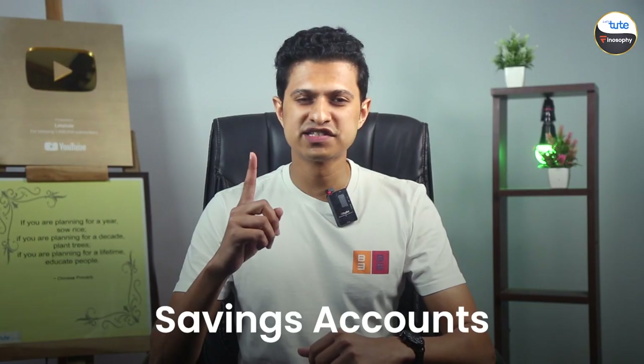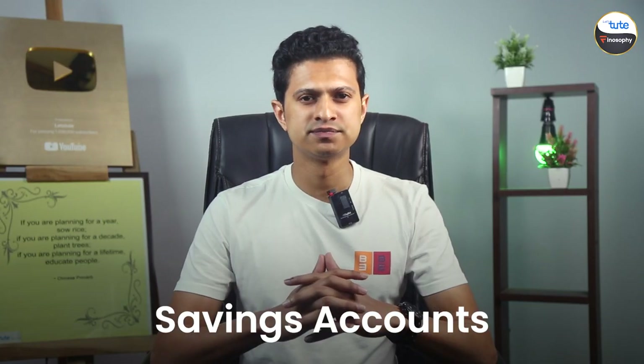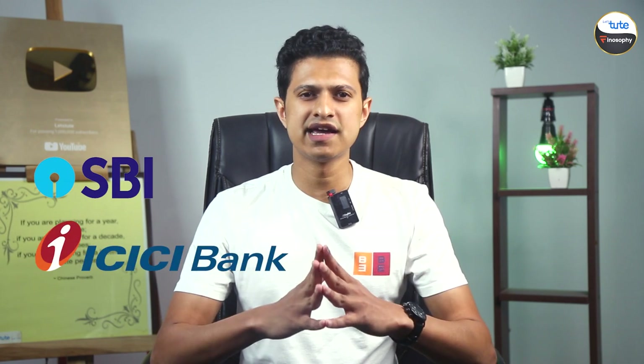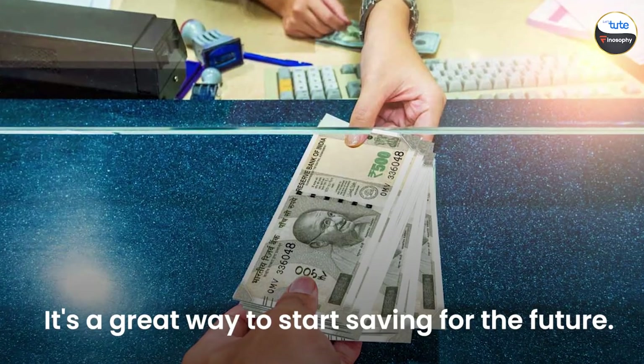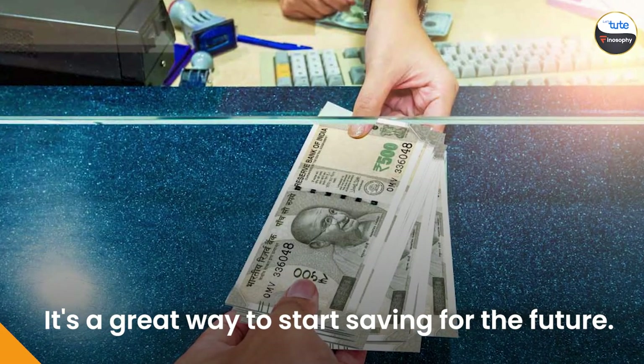First up, we have the savings account. These are the most basic bank accounts where you can keep your money safe and even earn interest. Banks like SBI, ICICI, and HDFC offer great savings account options — it's a great way to start saving for the future.